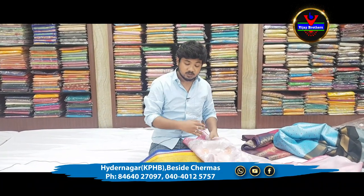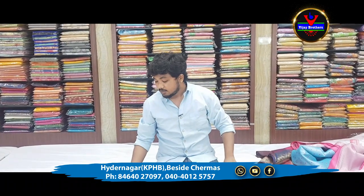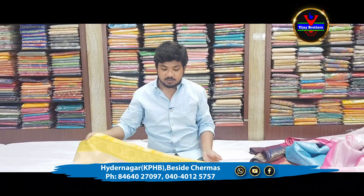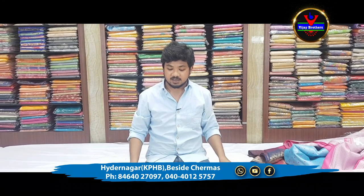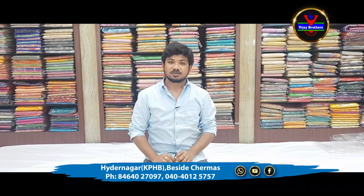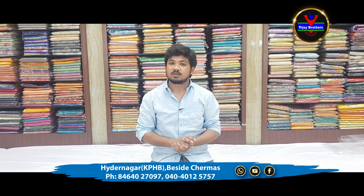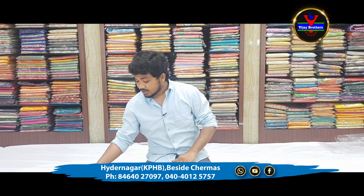If you want to visit this store and see these sarees, you can click on the screen. We have VijayBrothers Sarees Instagram account where we are doing saree updates every day.